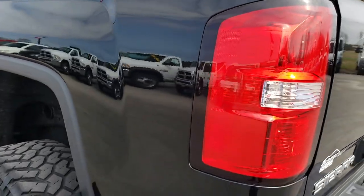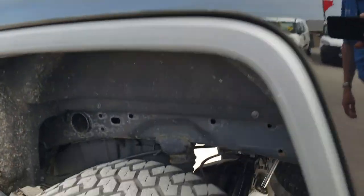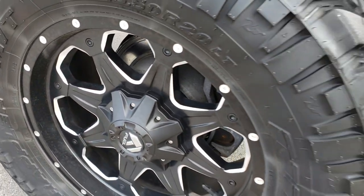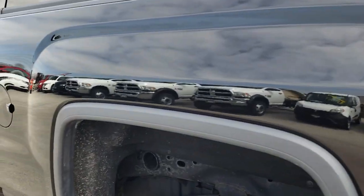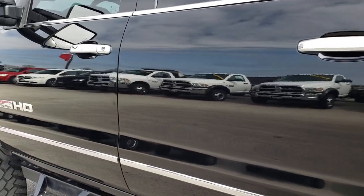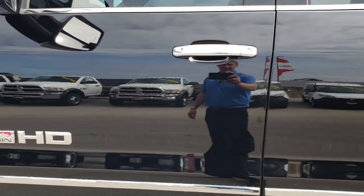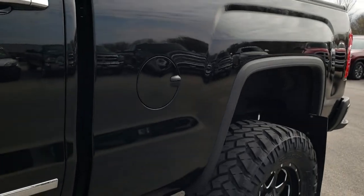As you go down this side of the truck, it is just as clean as that passenger side. For full disclosure, this back rim is in really nice condition as well — no scuffs or scrapes. As you go down this side, very, very clean. No dents, no dings, no scuffs, no scrapes. You can see just how mirror-like that paint is. Very nice condition on this truck.